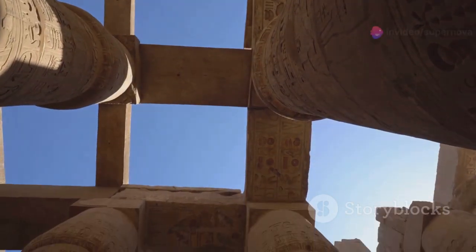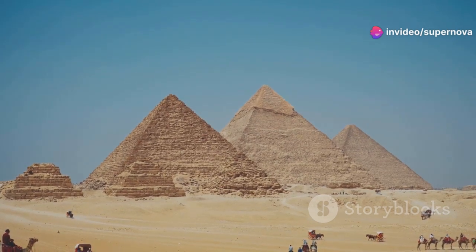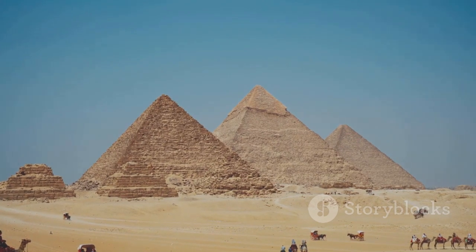Many scholars believe that the ancient Egyptians relied on more traditional methods, such as ramps, levers, rollers, and sheer manpower, to build the pyramid.